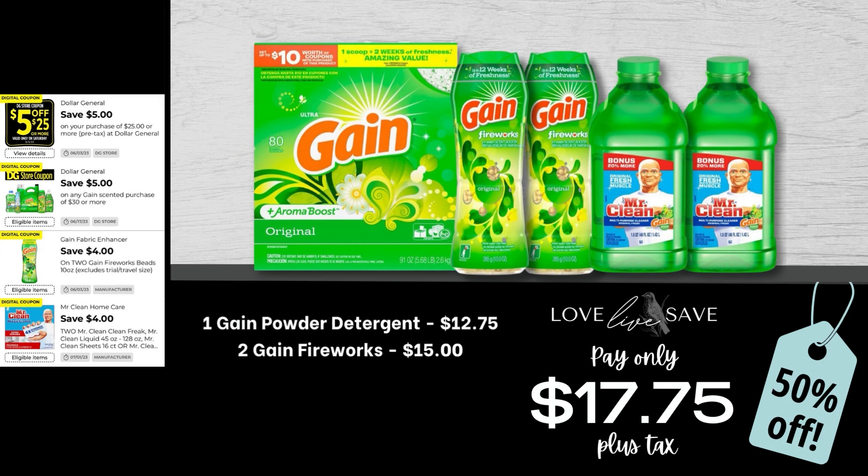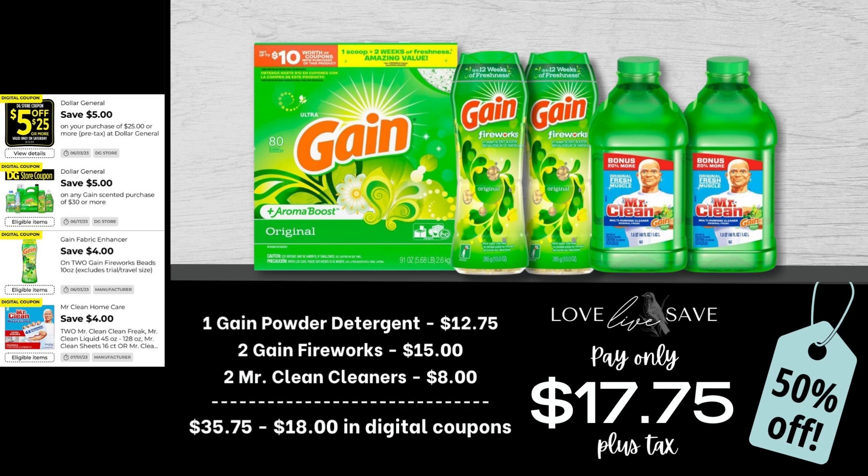Next up, we have a deal to stock up on Gain powder detergent. This is a really good example of what I was mentioning before — just because we don't have a coupon for something doesn't mean we still can't work it into a deal and score an amazing deal on it. Grab one box of Gain powder detergent, two medium-sized bottles of Gain Fireworks, and then two bottles of Mr. Clean cleaners. After all coupons, our total out of pocket comes to $17.75 plus tax, which makes for a 50% off savings — an amazing deal when you consider we didn't even have a coupon for the Gain powder detergent, and that was such a large part of our total.